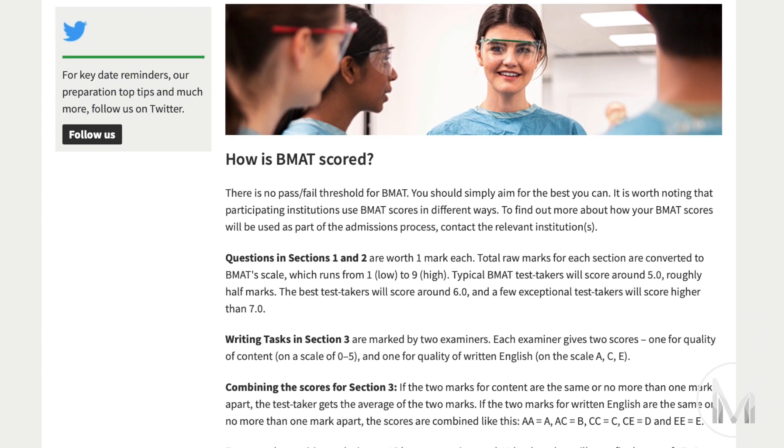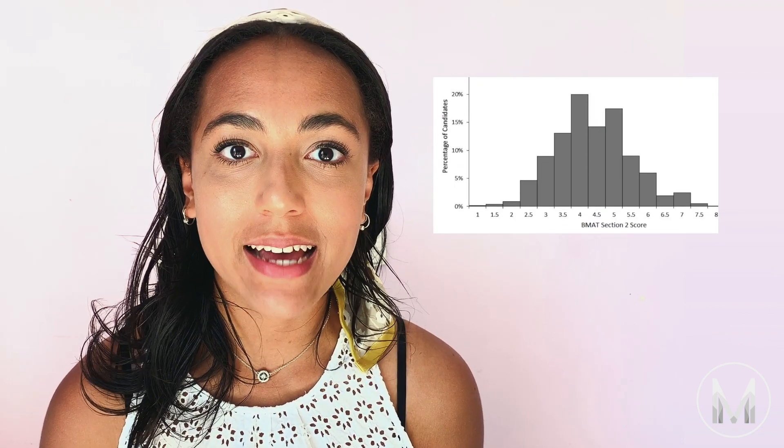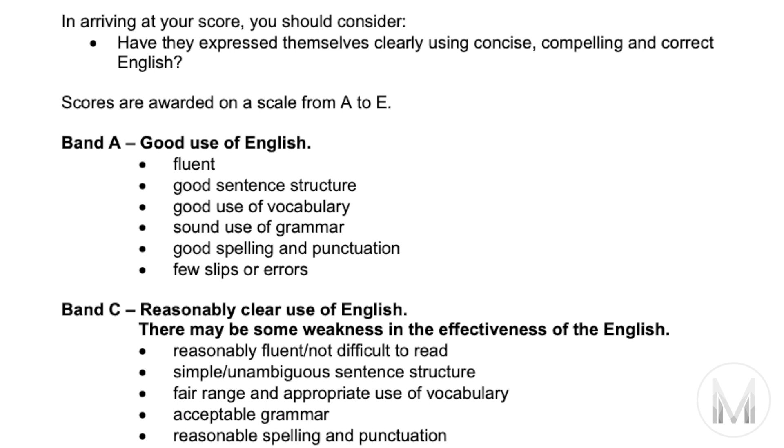Another difference to the UCAT is that you'll have to wait a bit longer to get your BMAT scores — usually at the end of the month in which you took the test. In sections one and two there's one mark for each correct answer and there's no negative marking. Your raw marks are then standardized to give you a score between one and nine, with nine being the highest. The median score is usually about 5.0, and 6.0 is the score that only about 10% of test takers will get. The essay in section three is marked by two independent markers: they give you a score from zero to five for content, and either A, C or E for the quality of your written English. The two markers' scores are averaged to give your final section three score, and 5A is the highest.